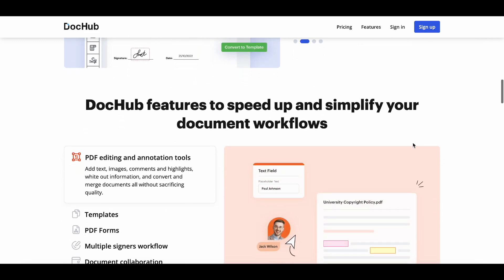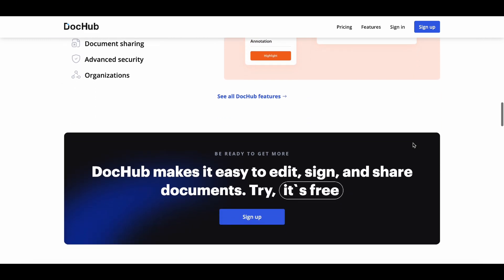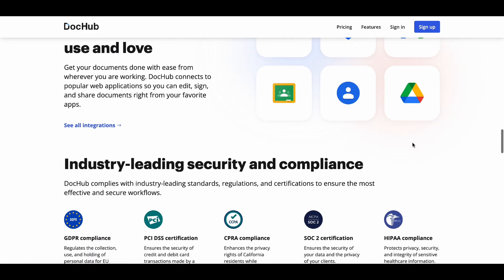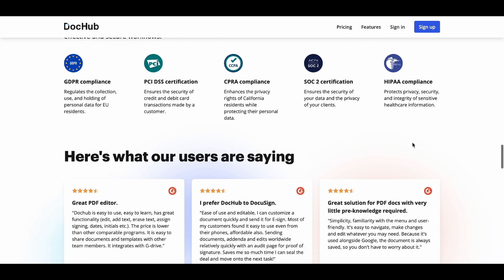Try DocHub free for 30 days and transform the way you handle documents. No more wasting time with printers, scanners, or fax machines. Just upload your document, make your edits, and share it instantly.